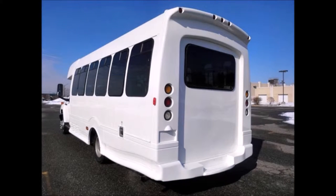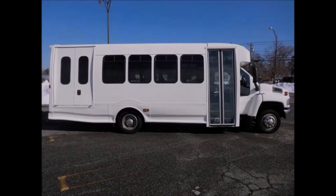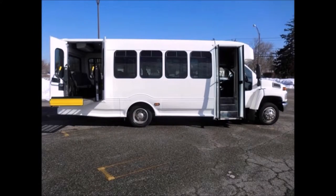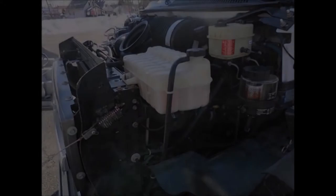This used bus for sale has been fully repainted and reconditioned and is ready for delivery. It features T2T slider windows, power windows, and power doors. The Braun electronic wheelchair lift is fully operational and suitable for adult handicapped use.